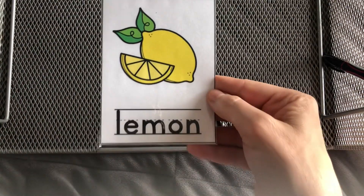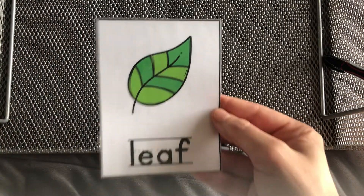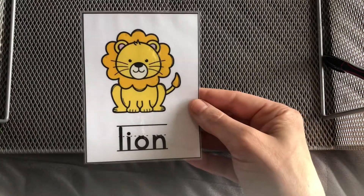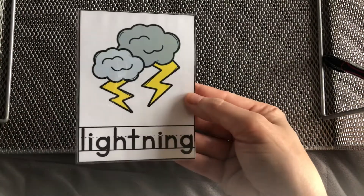Let's do some flashcards. Here we go. Lemon, ladybug, llama, ladder, lime, log, leaf, lollipop, lion, love, lightbulb, lightning.